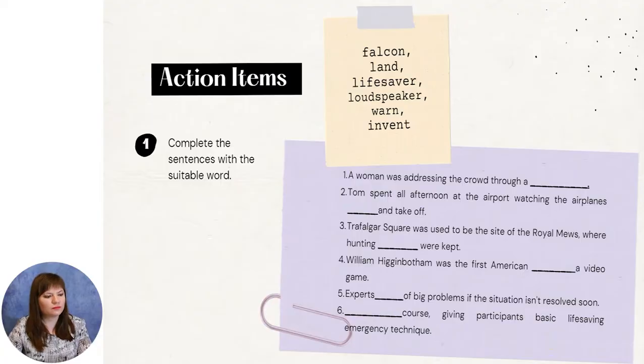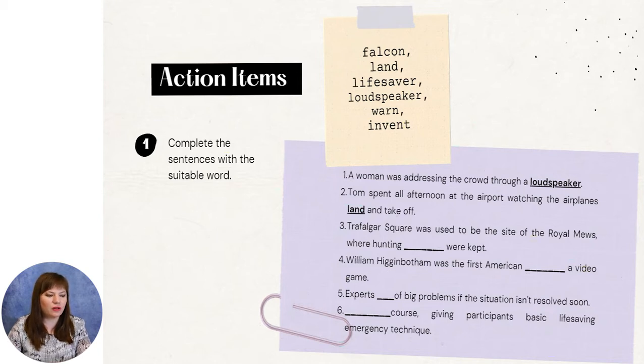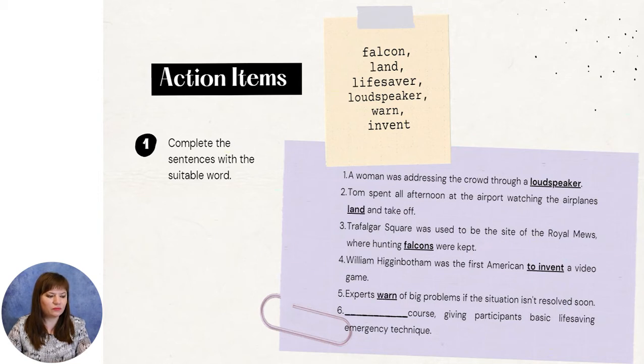Look at the sentences for a minute. And let's start to check. A woman was addressing the crowd through a loudspeaker. Tom spent all afternoon at the airport watching the airplanes land and take off. Trafalgar Square used to be the site of the royal mews where hunting falcons were kept. William Higinbotham was the first American to invent a video game. Experts warn of big problems if the situation isn't resolved soon. A lifesaver course giving participants basic life-saving emergency technique.